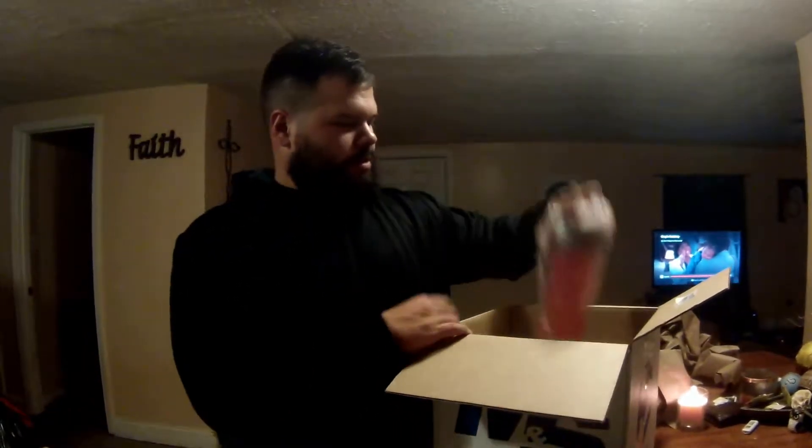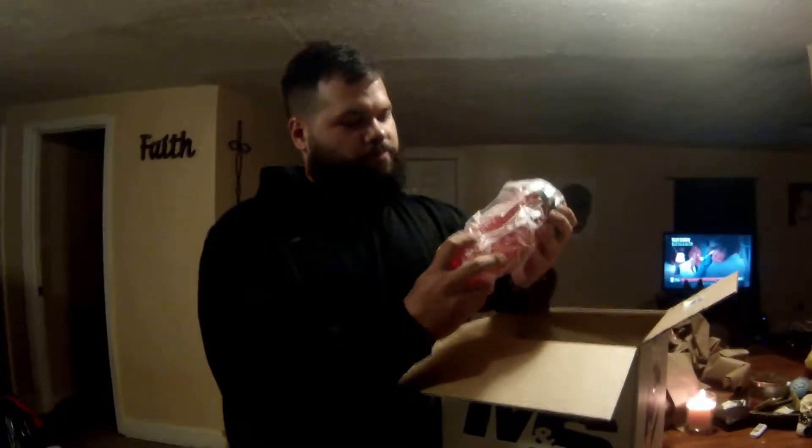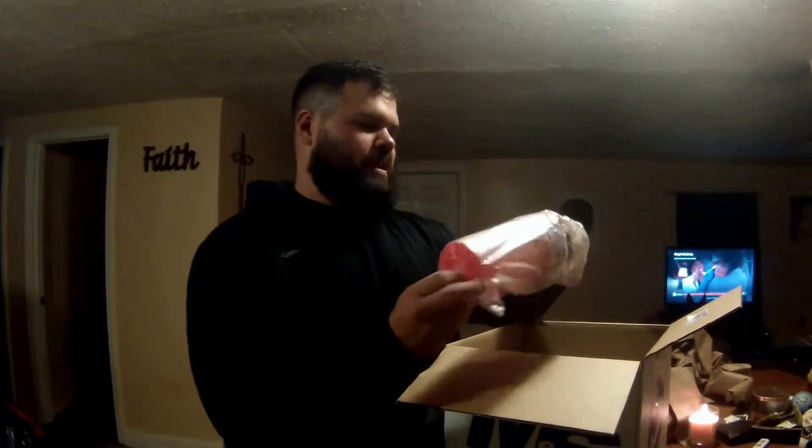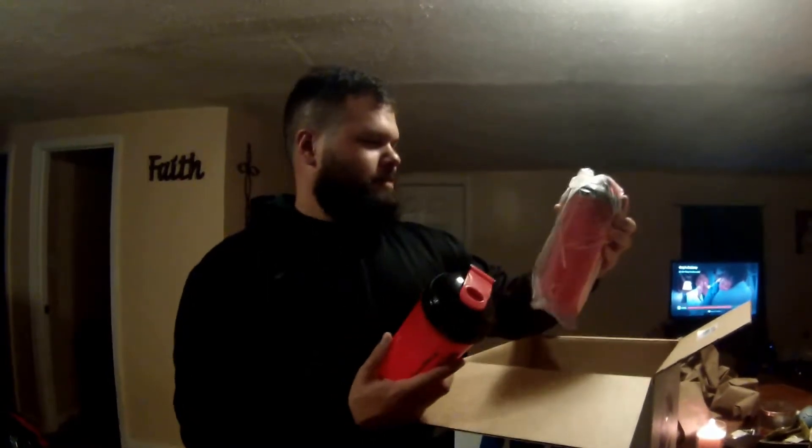We got a shaker bottle in here from Muscle Meds Performance Technologies. This is like $3.99 or something. And we got two of them actually.